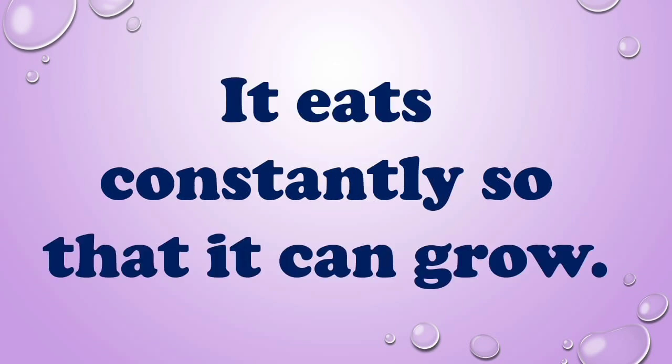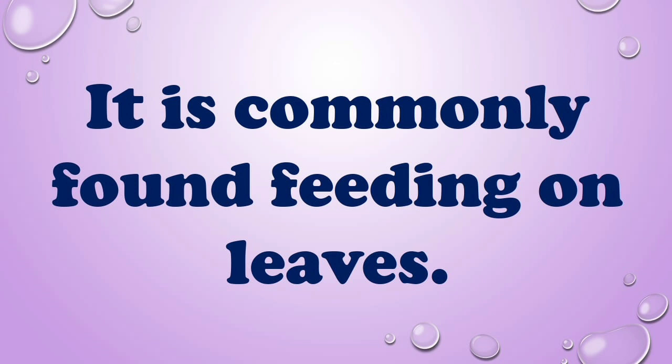It eats constantly so that it can grow. It is commonly found feeding on leaves.